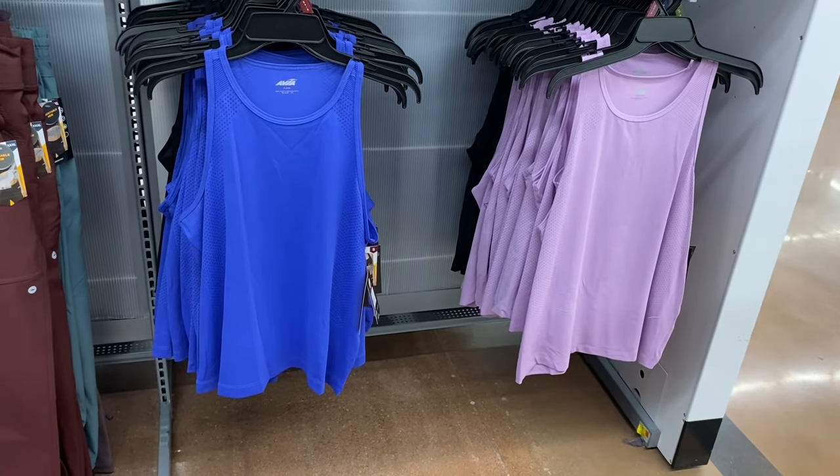These are adorable — No Boundary halter top, $9.98. It's that crinkled material with lettuce trim at the bottom, higher on the sides, longer front and back, and you can tie it. You can get in red, black, blue, and beige — four color options.